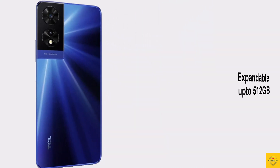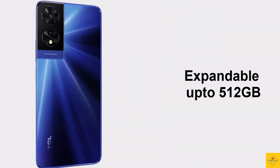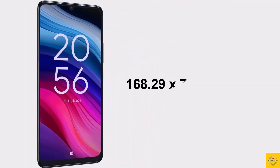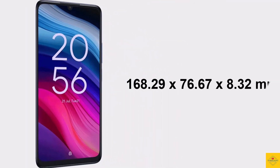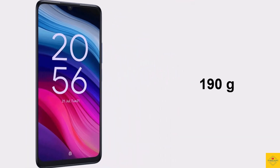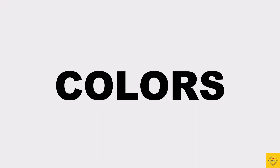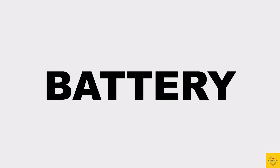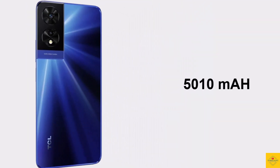Storage is further expandable up to 512 gigabytes via a dedicated microSD card slot. The physical dimensions measure 168.29 by 76.67 by 8.32 millimeters and it weighs around 190 grams. Color options include Space Gray and Ocean Blue. The device is backed by a massive 5010mAh battery with 10-watt charging support.